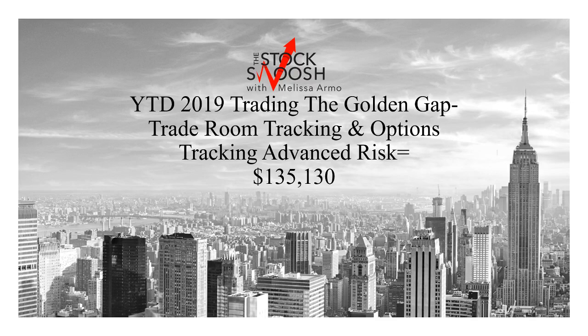Hello there everyone and welcome. This is Melissa Arma with the Stock Swish, and I wanted to review combined trading — the Golden Gap system using options and the day trades in the trading room — what the advanced risk results would have been for you for the entire month of January and February this year. Great start to 2019.